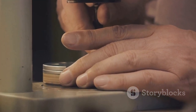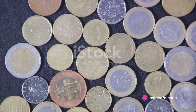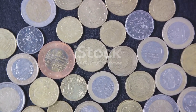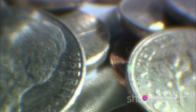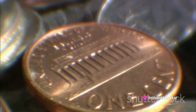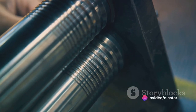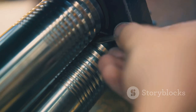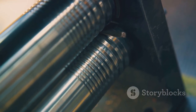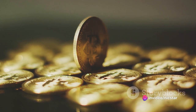Striking is where all the magic happens. It's where the beautiful designs created during the design phase are transferred onto the coin blanks. This is done using two dies — hardened steel rods engraved with the coin's design. One die features the obverse design, which is the heads side of the coin, and the other die carries the reverse design, or the tails side. The coin blank is placed between these two dies in a machine called a coining press. With a force that can reach up to several tons, the press strikes the dies together, imprinting the designs onto the blank. This process not only transfers the design but also hardens the metal, increasing the coin's durability. Each design element, each letter, and each number has to be perfectly aligned and struck with just the right amount of force.